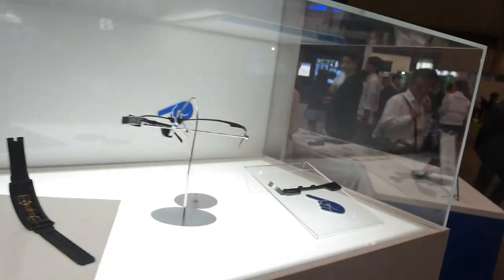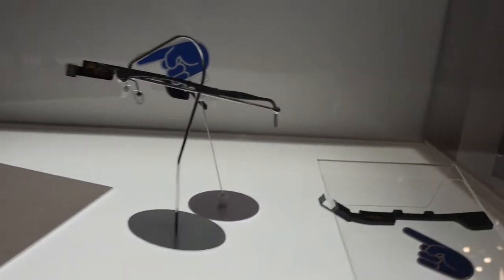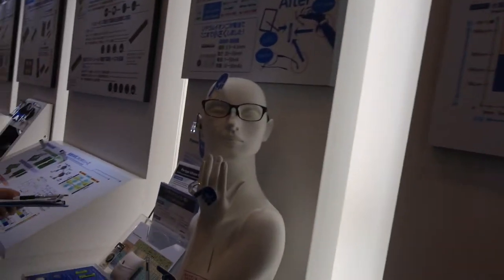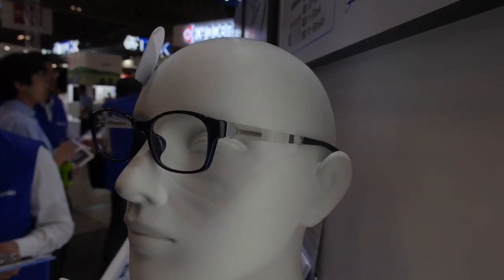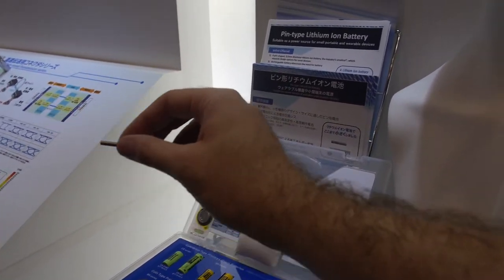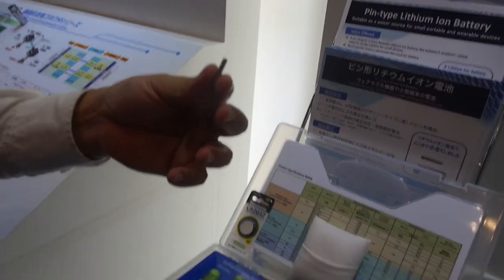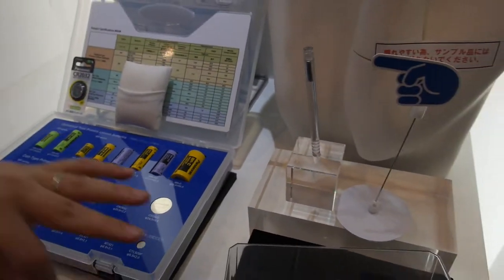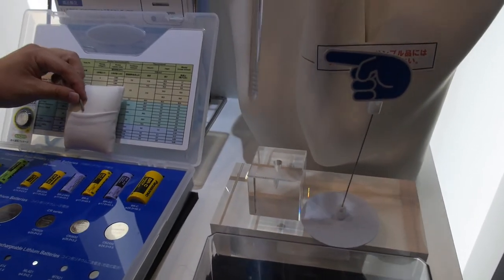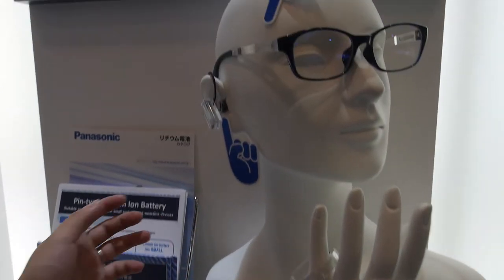Here we're looking at Panasonic smart glass — a smart glass solution. It has a small battery — 13 milliamp — with Panasonic batteries, about two centimeters, that goes inside the pen.